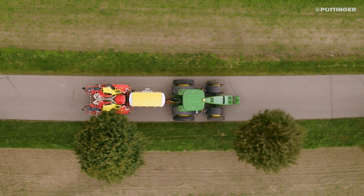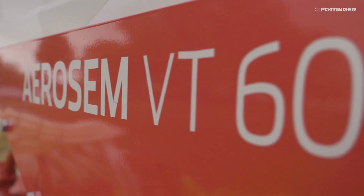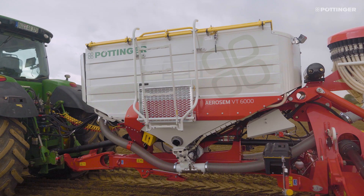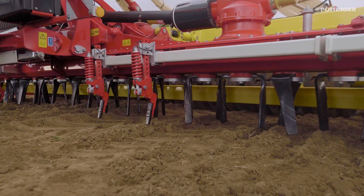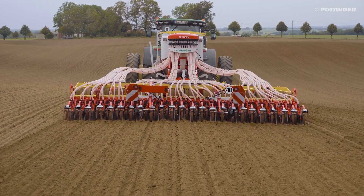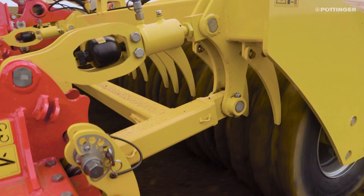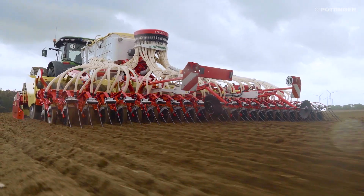The trailed pneumatic aerosem seed drill combinations from Pertinger are now available with a working width of six meters. In conjunction with active tillage, the machine combines the highest output with maximum flexibility. Soil conservation and perfect placement of the seed are the most important factors.